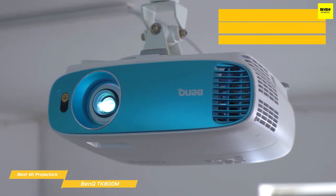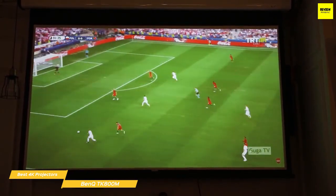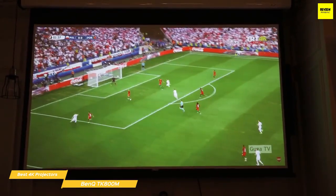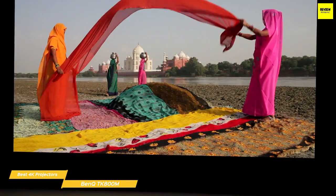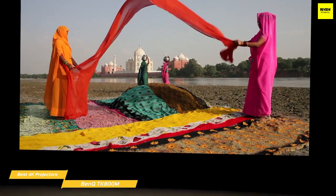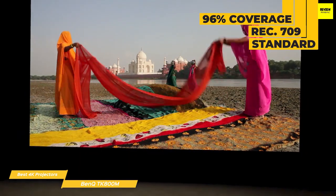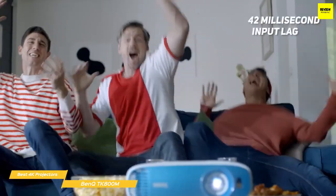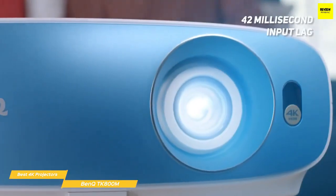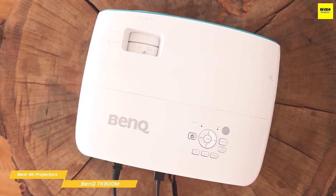Unlike the Sony VPL VE325 ES, the TK800M has sufficient brightness to perform just as well in a brightly lit room as it would in the dark. This 4K HDR DLP projector produces a sharp image with vibrant color covering 96% of the Rec. 709 standard and can project up to 150 inches of true 4K UHD resolution. The excellent motion handling makes it great for sports, and the 42 millisecond input lag is decent for casual gaming too.